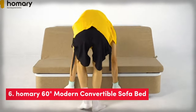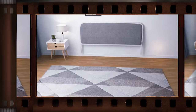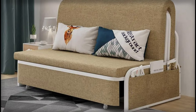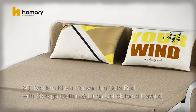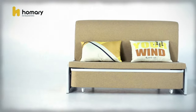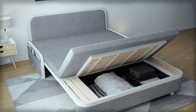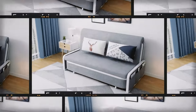The Homery 60-inch modern convertible sofa bed has a unique style that will make your room stand out. It's perfect for any modern living space — living room, home office, apartment, or dormitory. This sofa bed is also super handy: you can easily turn it into a comfy sleeping sofa when you have guests over. The best part is it has a large storage chaise where you can keep blankets, pillows, or any small items, saving you space in your room.